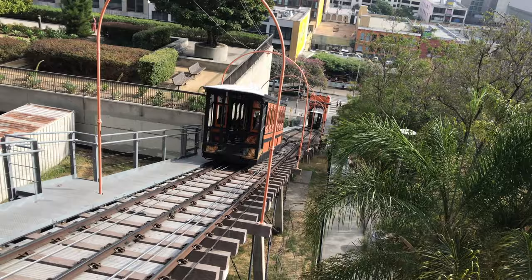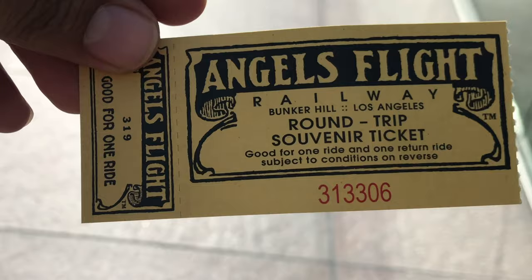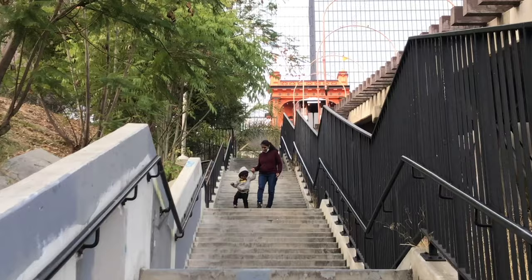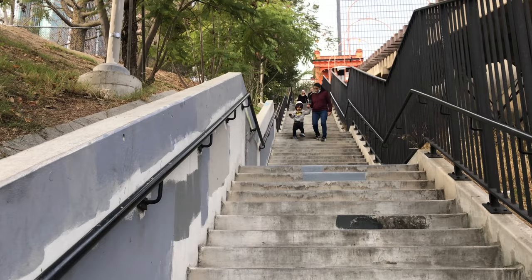This is Shivans' window seat and we are saying hi to everyone. We have taken a souvenir ticket for Angels Flight — if you are normally coming they give a normal ticket, but this is a souvenir ticket so you can keep it. Shivans and my mom are now coming down like big people. She has experienced the cable car. It's good that Shivans is walking otherwise I would have to take him in the stroller.